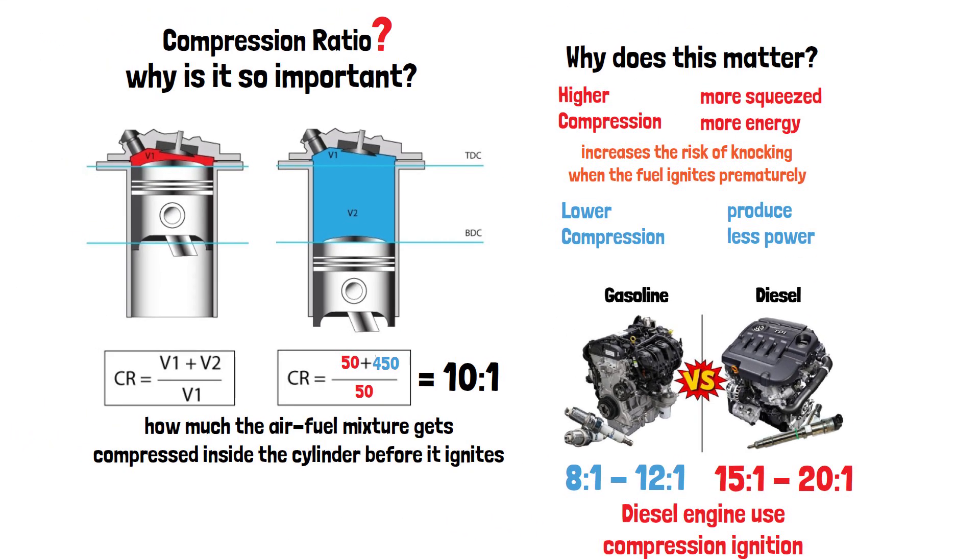So now you know what the compression ratio is and why it's so important for your engine's performance. Got more questions about how engines work? Drop them in the comments below, and don't forget to like and subscribe for more automotive tips.